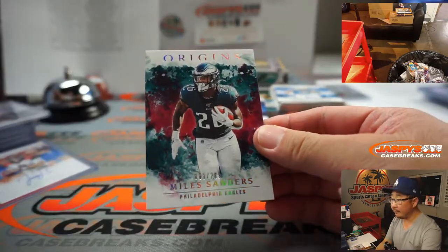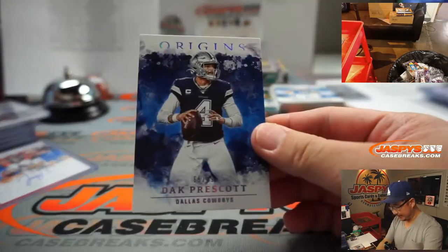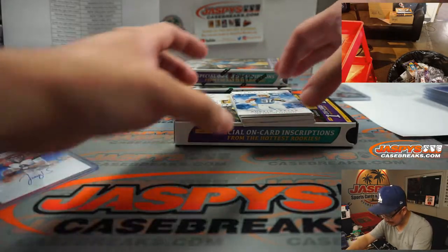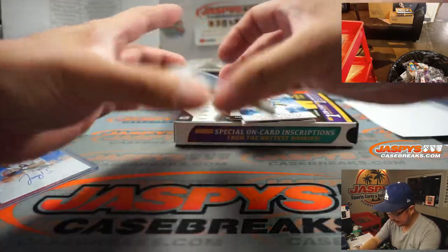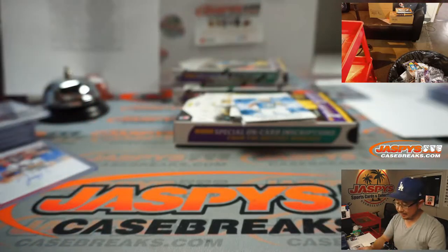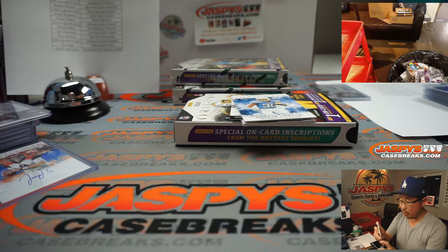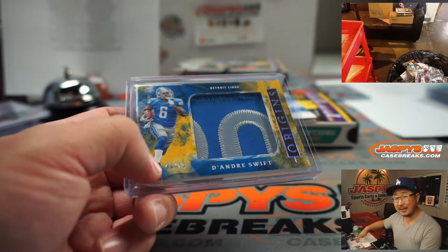There's Miles Sanders to 299 for Philadelphia. There's Dak Prescott, 65 out of 99. What a horrific injury. That'll go to Dallas 5. Austin Eckler, Chris Godwin. Behind Austin Eckler is DeAndre Swift - 6 out of 10 on that one. That'll be for the Lions. Detroit number block - Detroit 6 is going to be Alex Ayala. Nice.